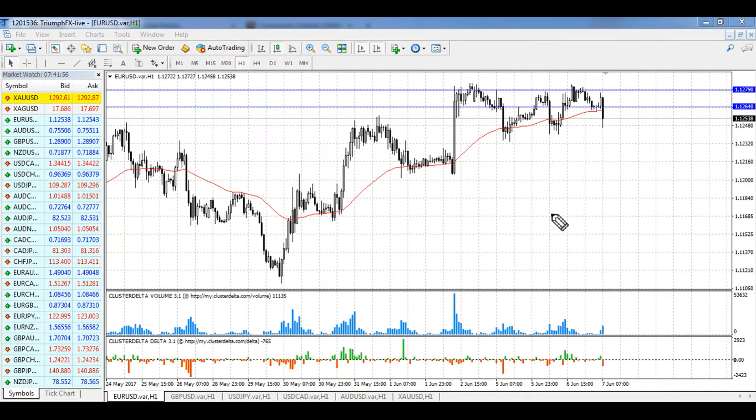Its breakout will be a great signal for opening long positions, because we have a strong uptrend and it supports the purchase scenario. The plan of trading the euro is pretty simple: we need to wait for a confident breakout of this level and then open long positions. A stop loss should be set below the breakout bar or the beginning of the breakout move. The potential of the deal is around 90 pips.